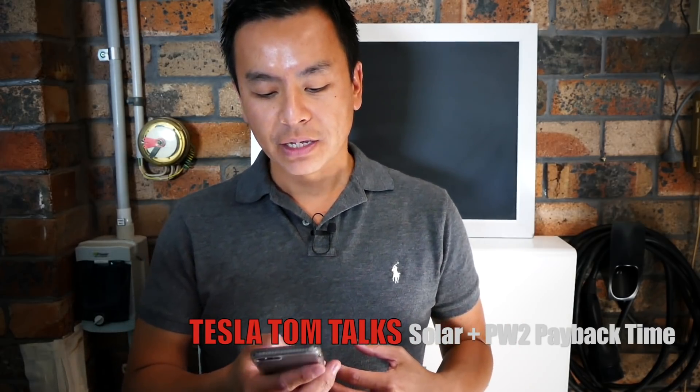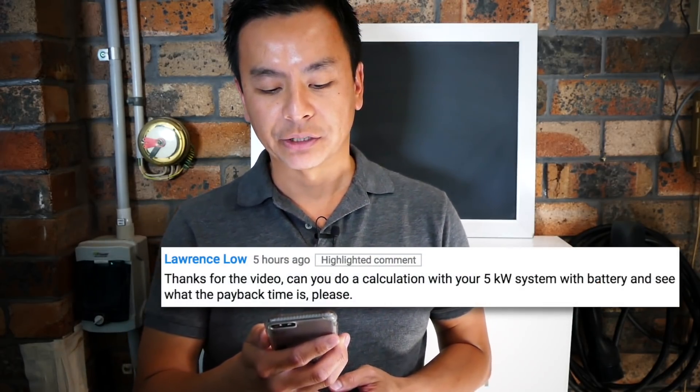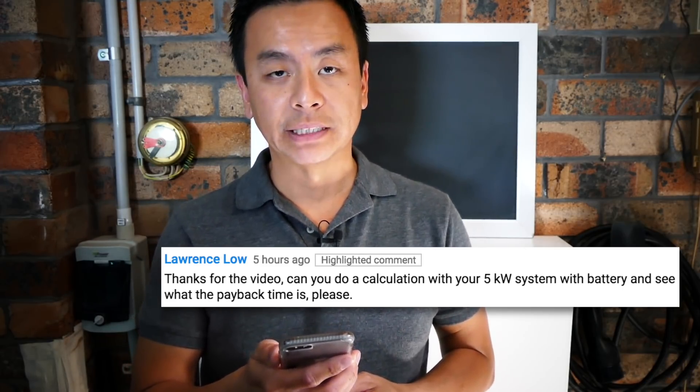Today's video comes from one of our viewers, Lawrence, who said: thanks for the video, can you do a calculation with your 5 kilowatt system with battery and see what the payback time is please. Thank you Lawrence for that comment, and yes I will definitely do this video for you and for anyone else who's interested in buying solar panels and a Powerwall 2 for your home energy solutions.